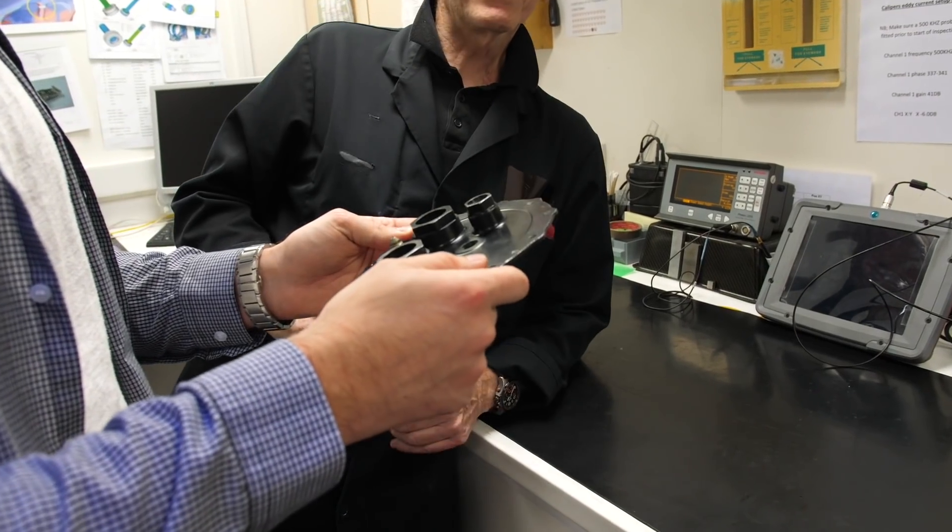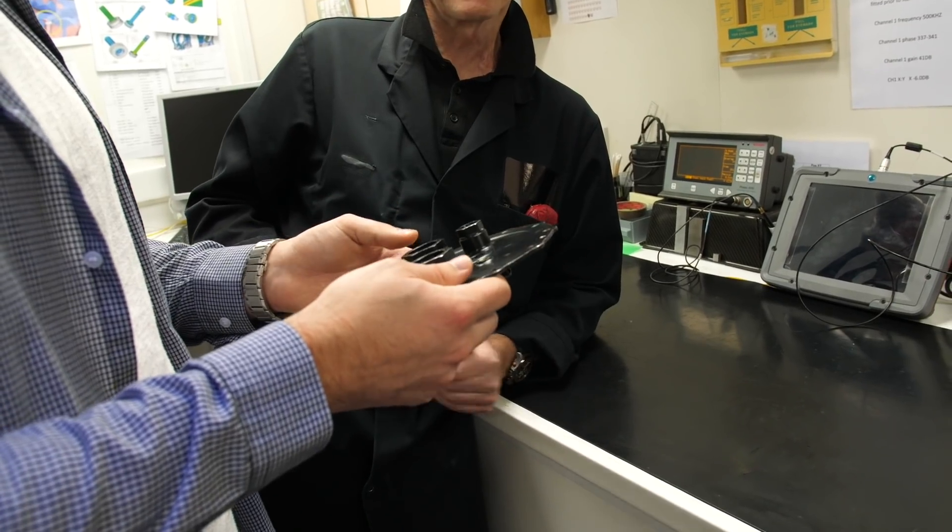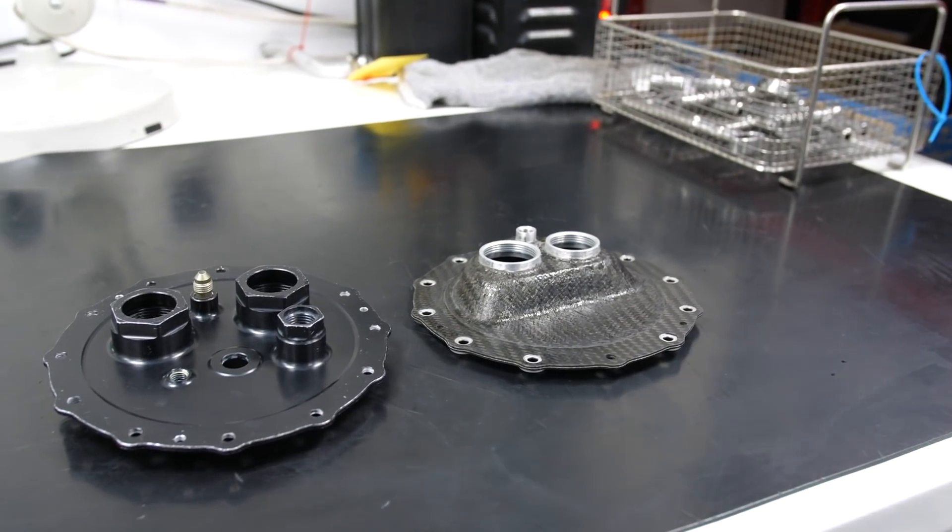In true Blue Peter style we're going to take a look at a part that was prepared earlier, but before we turn the normal lights off and switch on the special ultraviolet light, can the naked eye see anything wrong with the parts? I put myself to the test.